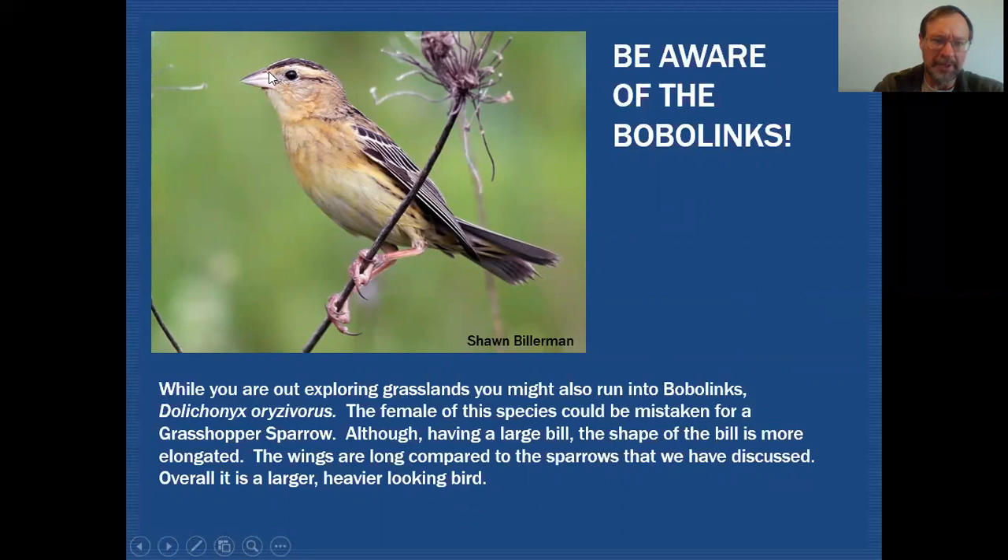The things you'd want to look at to differentiate this one from the Grasshopper Sparrow would be the fact that the bill is large but it's very pointed. We're in a different family now — this is actually a blackbird-type bill, very pointy compared to what we saw on that Grasshopper Sparrow.